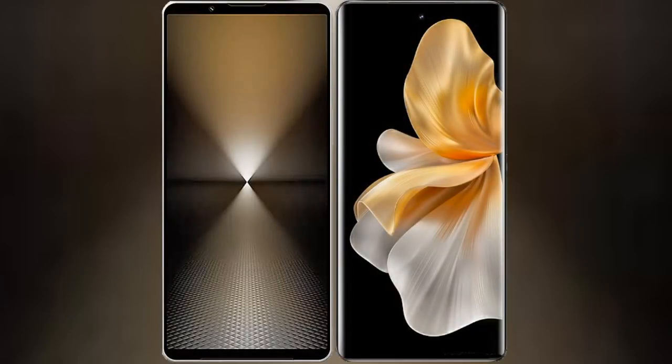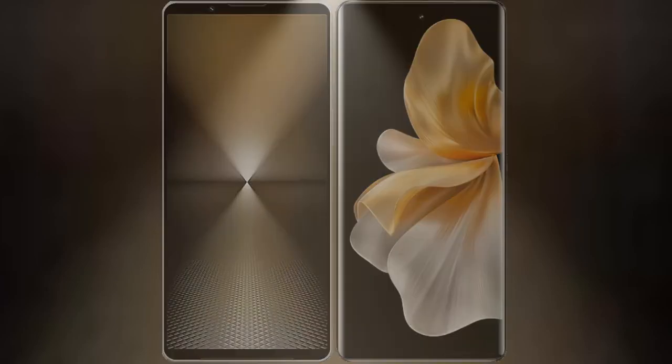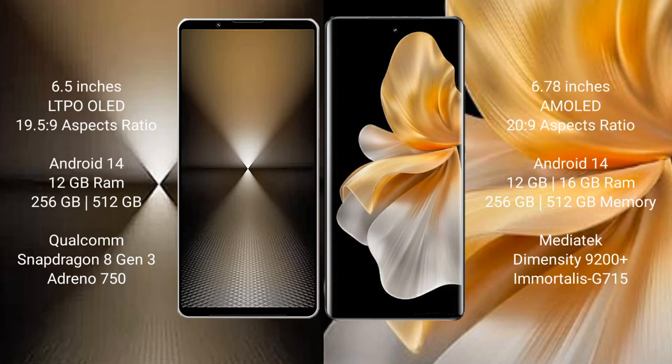I will compare the new Sony Xperia 1 Mark 6 with Vivo S18 Pro. Sony Xperia 1 Mark 6 comes with a 6.5-inch LTPO OLED display and Snapdragon processor. Vivo S18 Pro features a 6.78-inch AMOLED display and a different chipset.